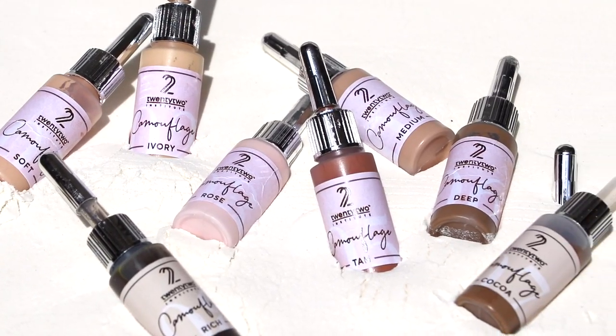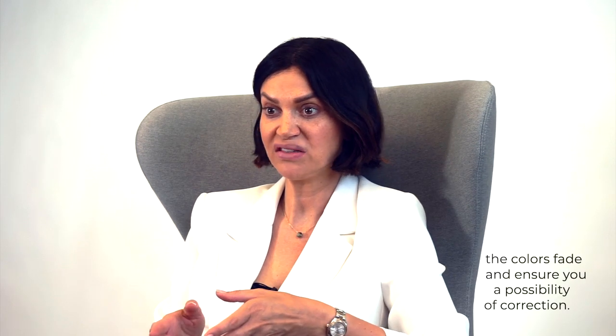When I developed my own approach to the technique, the most important thing for me was the pigments. I wanted to make sure that the colors were done right and were suitable, especially for camouflage technique. My lab in Germany introduced a new formula considering all the facts I had about tattoo colors. I developed mineral pigments that don't need to be diluted like tattoo inks. The composition of the pigments was strictly made for camouflage of stretch marks and scars, meaning the colors fade and ensure you a possibility of correction.